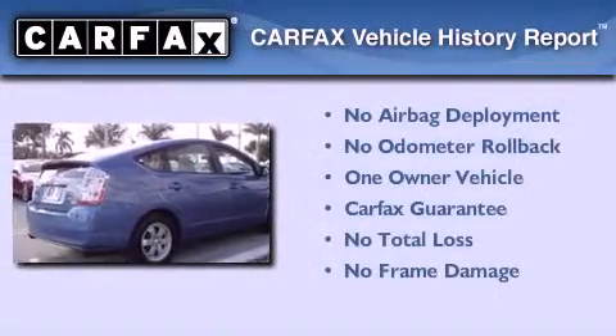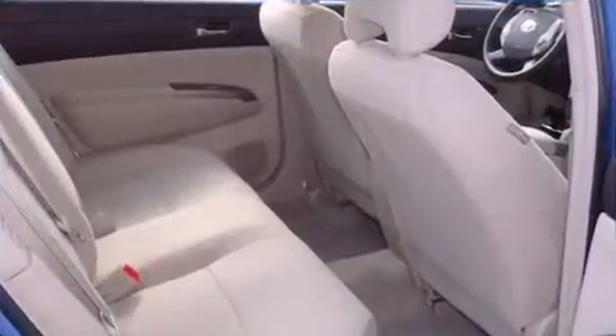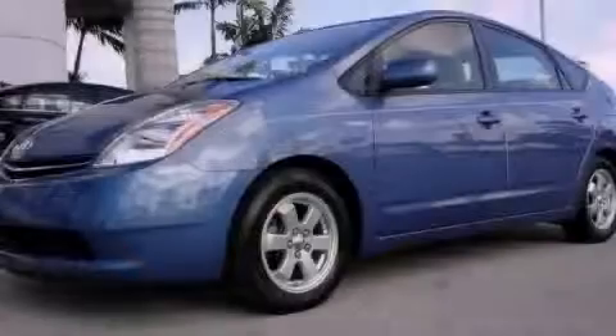This car has had only one owner, and it qualifies for the Carfax buy-back guarantee. We invite you to contact us today to learn more about this vehicle.